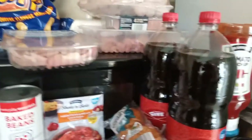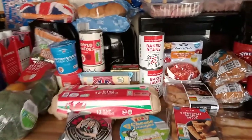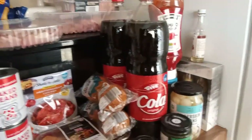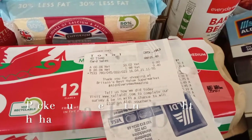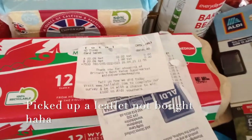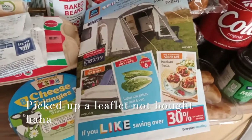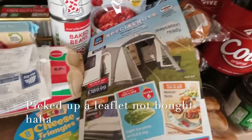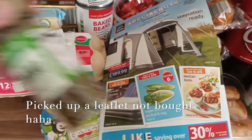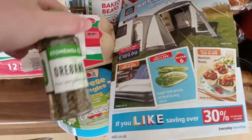I've mislaid the receipt but the total came to £35.40. And you cannot go to Aldi's without picking up a magazine, so I bought a magazine. It dropped on the floor earlier but surprisingly it's not cracked.